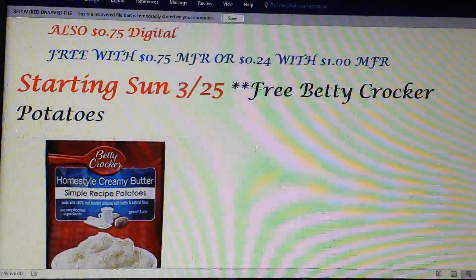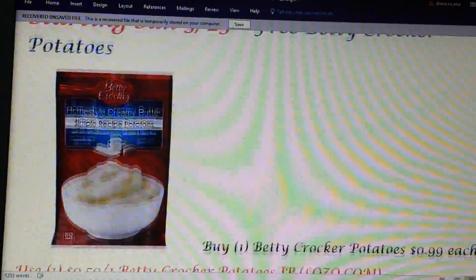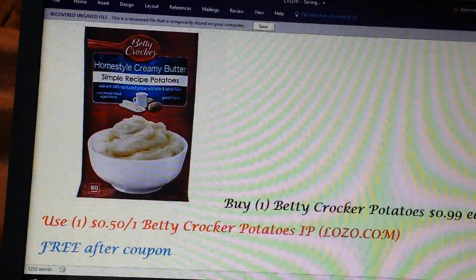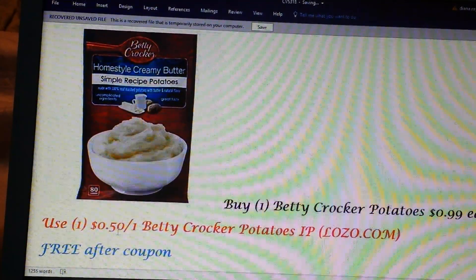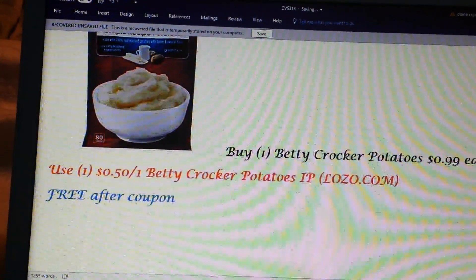Also, the Betty Crocker instant potatoes in the bag are going to be on sale at 99 cents — you can check lozo.com. You can get a 50 cent on one printable, so after that coupon those will be free.